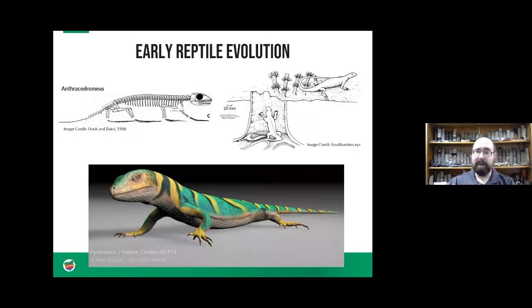Early reptile evolution is also visible during this time — we've got fossils that look like a normal everyday kind of lizard, with scales and things like that, and we've found cool fossils of some of these creatures living inside some of those ancient environments.